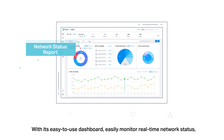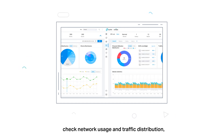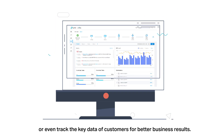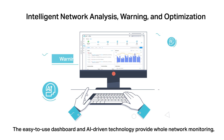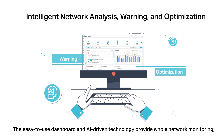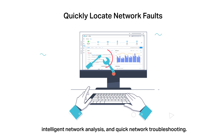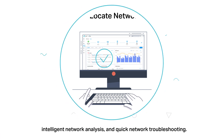With its easy-to-use dashboard, easily monitor real-time network status, check network usage and traffic distribution, or even track the key data of customers for better business results. The easy-to-use dashboard and AI-driven technology provide whole network monitoring, intelligent network analysis, and quick network troubleshooting.